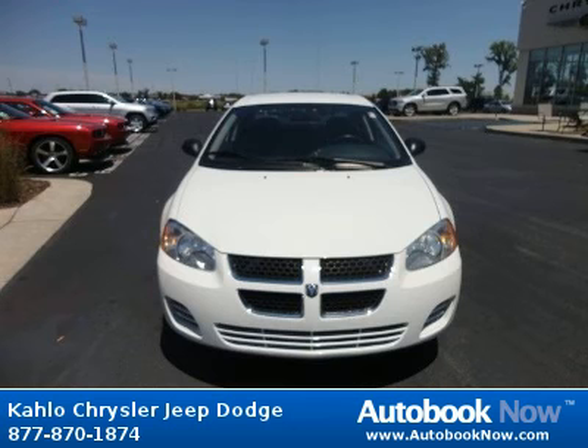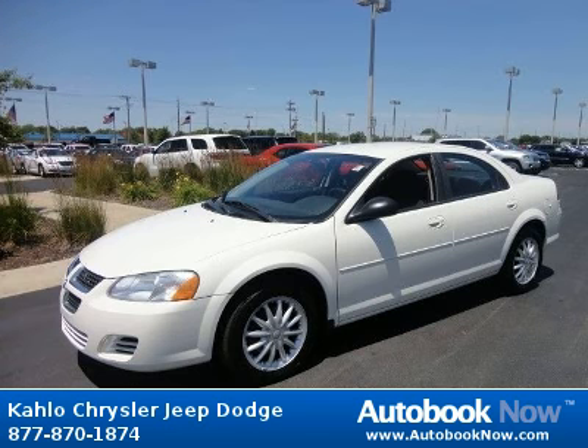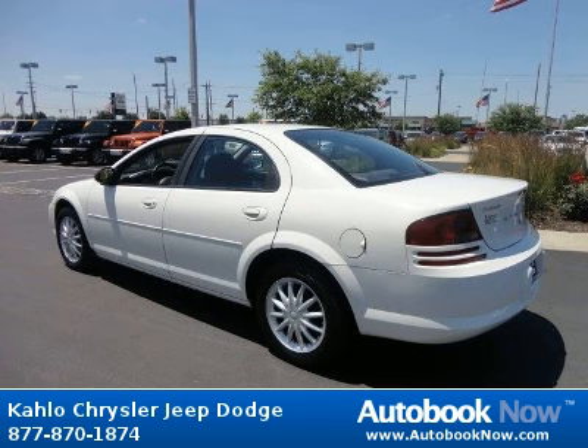This 2006 Dodge Stratus is available at Kahlo Chrysler Jeep Dodge in Noblesville, Indiana. This Stratus has a beautiful white color and it has 99,000 miles on it.